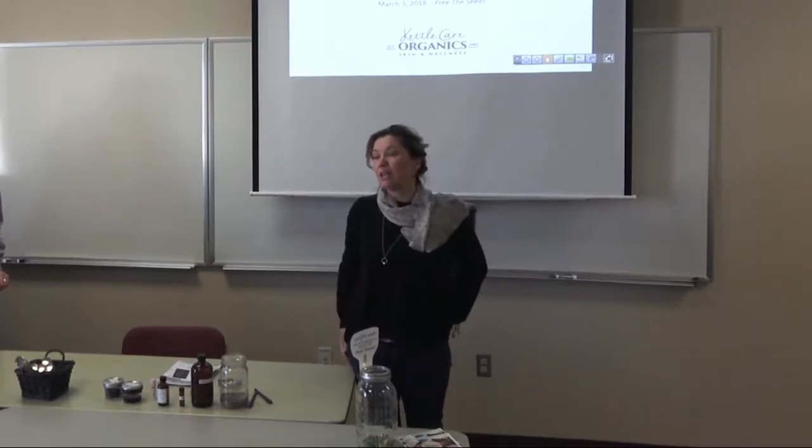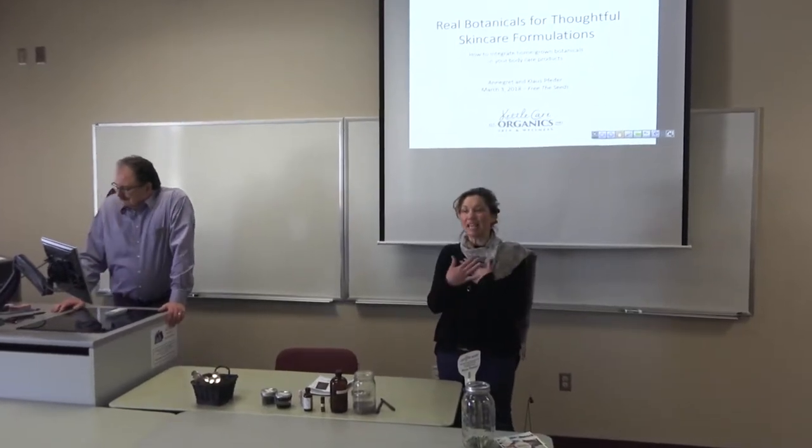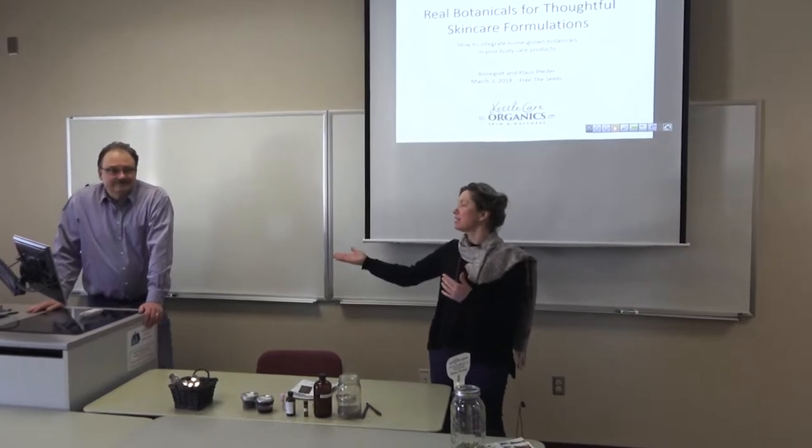We have classes once a day where we teach how to make your own body care. Thank you for coming to this workshop today. My name is Annegret, and this is my husband Klaus — we both own KettleCare Organics.